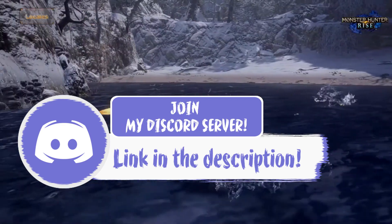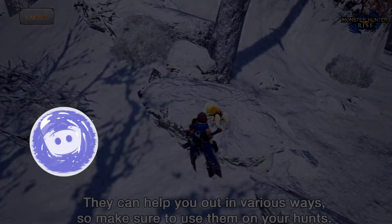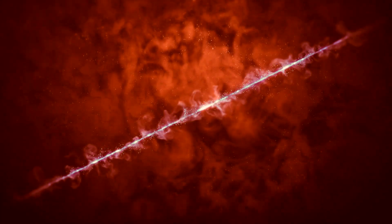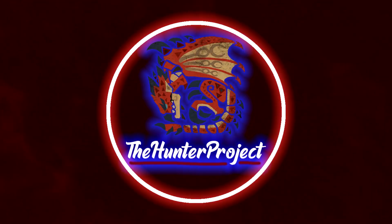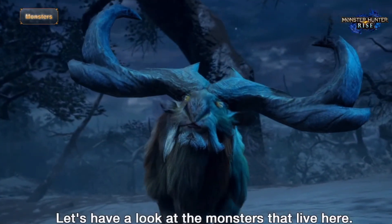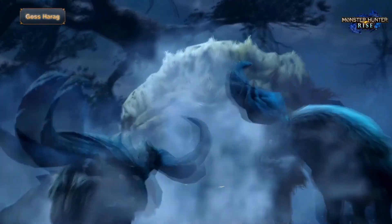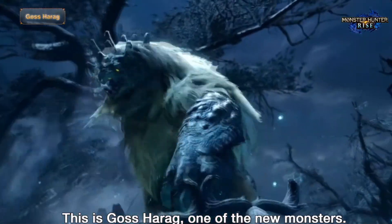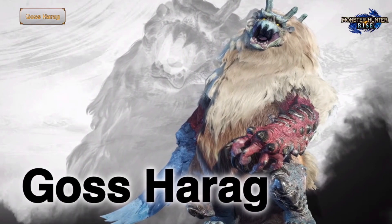Don't forget to join our Discord — link is at the top of the description. Without wasting any more time, let's get right into the video. Today I am bringing you a video talking about my favorite thing from Monster Hunter Rise that we've been shown so far, and the part of the game that caught my eye and continues to do so every single time I see the game.